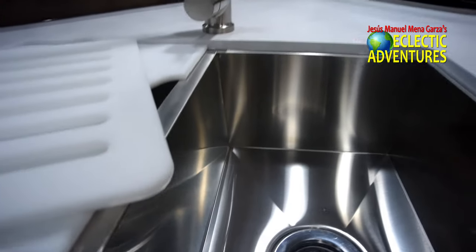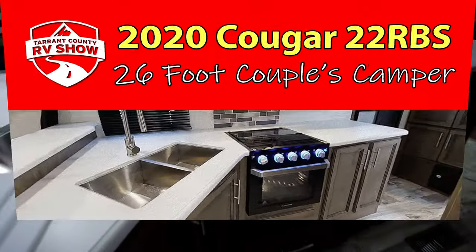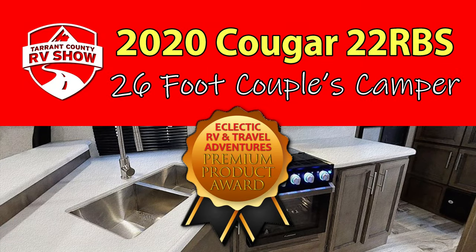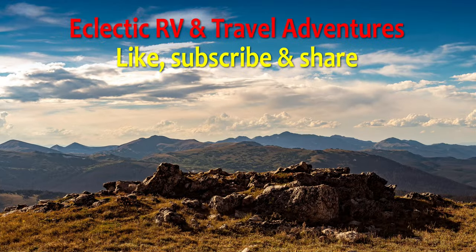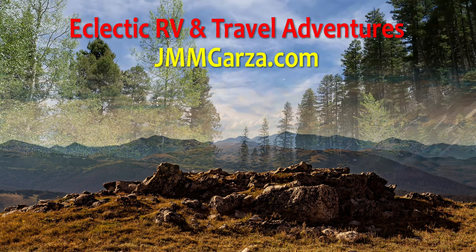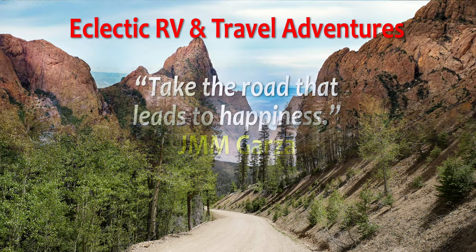That's a great little spot for a little covered waste basket. Another shot of the sink, another shot of the stovetop. This has been the 2020 Cougar 22RBS. Don't forget to like, subscribe, and share — I would greatly appreciate it. And if you have a chance, check out my photography website, jmmgarza.com.